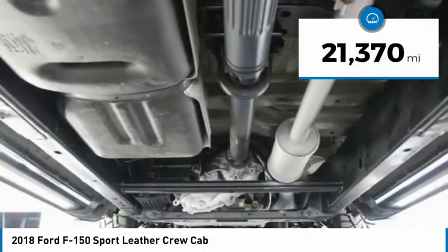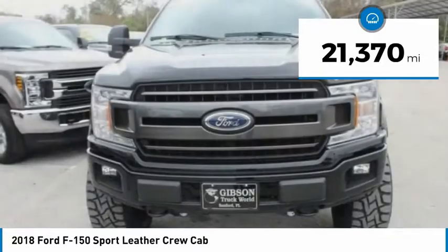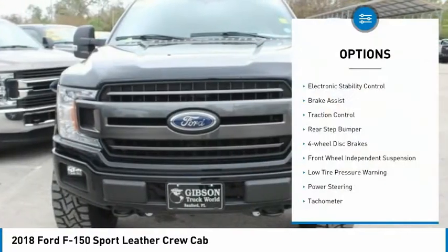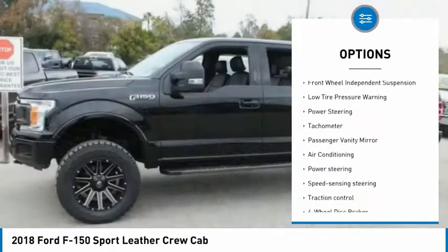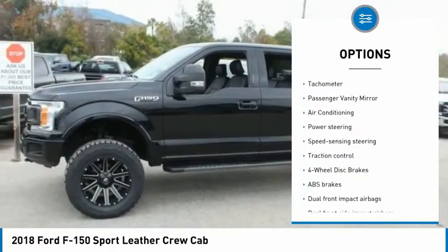This vehicle has less than 25,000 miles. Here are some of this vehicle's great options: electronic stability control, brake assist, traction control, rear step bumper, and four-wheel disc brakes.